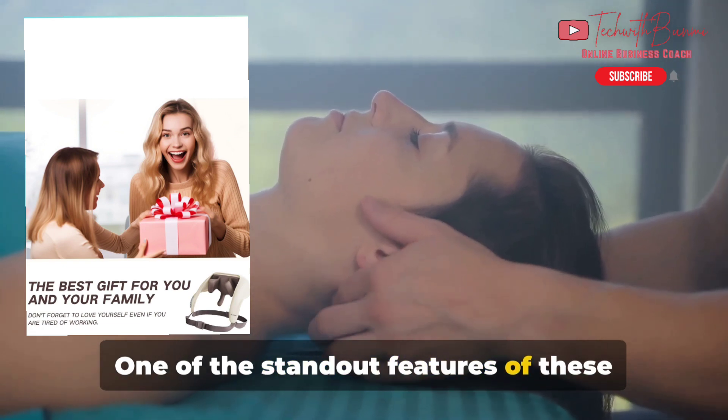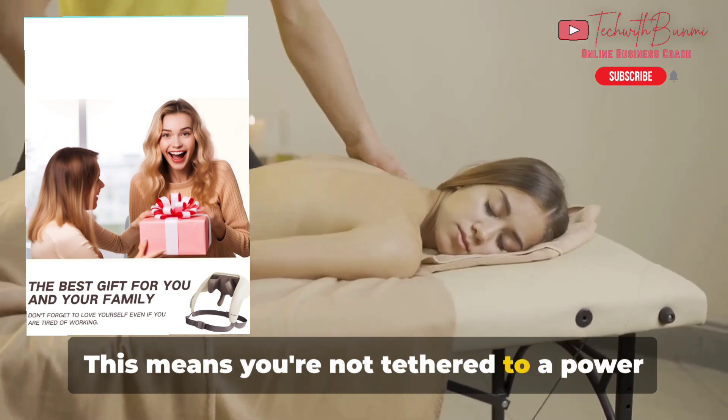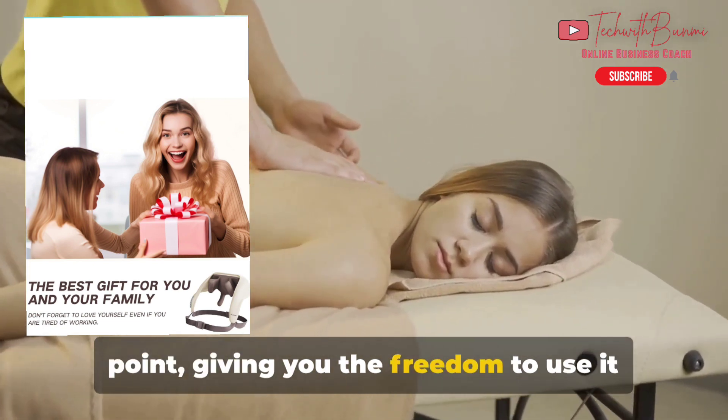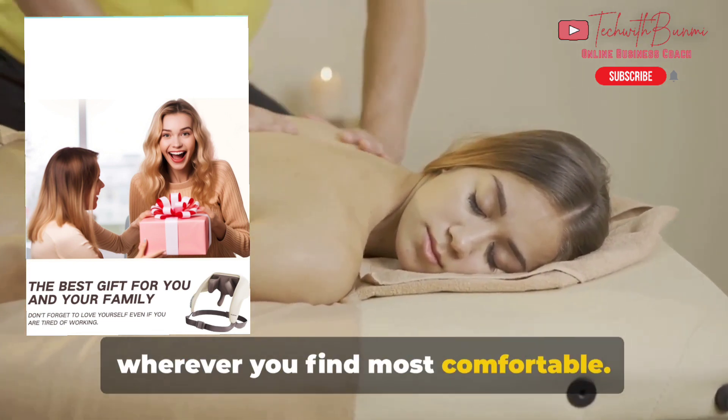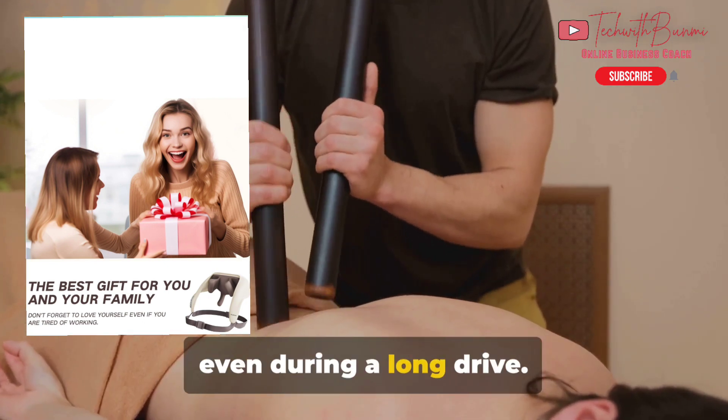One of the standout features of these massagers is their cordless design. This means you're not tethered to a power point, giving you the freedom to use it wherever you find most comfortable — that could be at home, at the office, or even during a long drive.